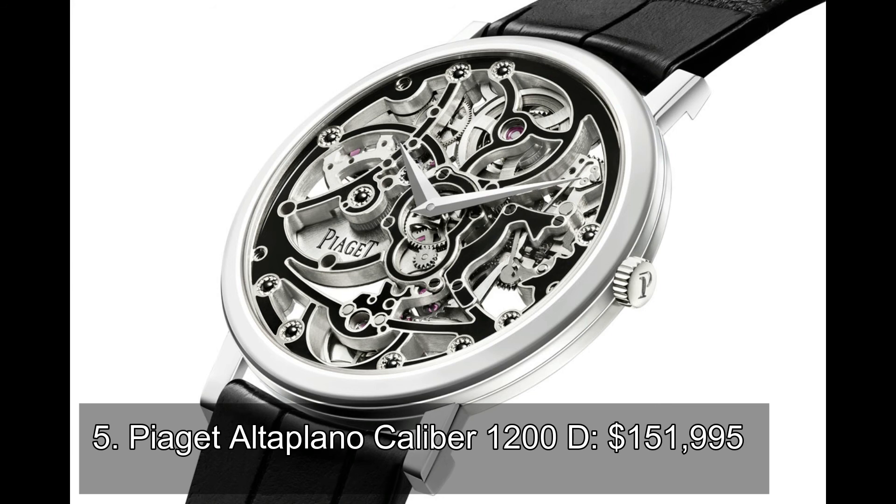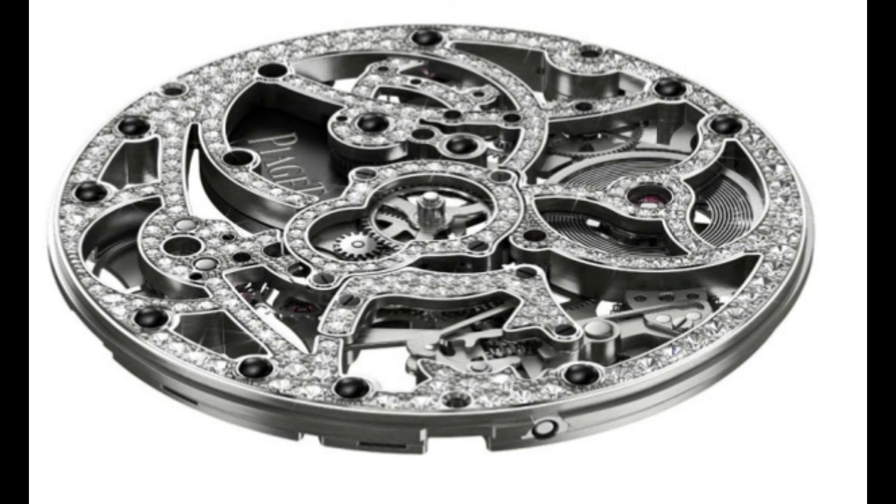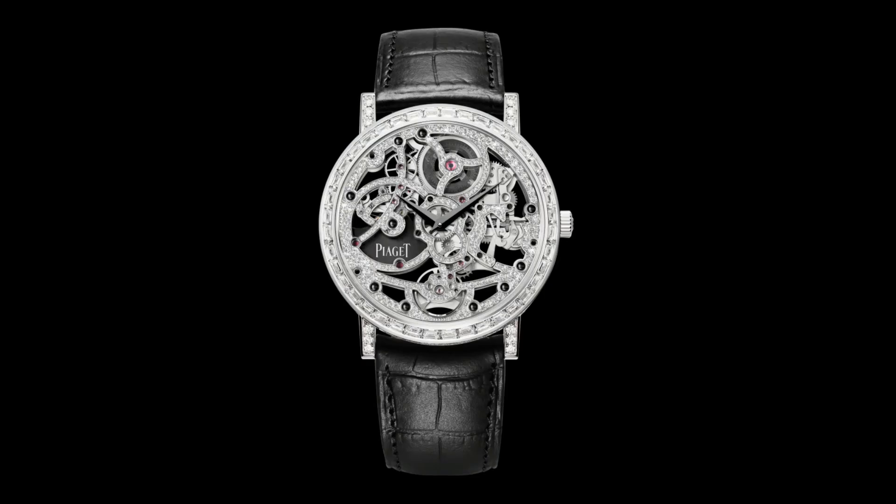Number 5: Piaget Altiplano Calibre 1200D. If you are looking for a timepiece loaded with gemstones, then you can't go wrong with the Piaget Altiplano Calibre 1200D. Its complex mechanism flaunts expert craftsmanship, from the smallest gears to the thinnest tourbillon. On top of the talent involved in the creation of such a masterpiece, the watch's internal structure is encrusted with high-grade diamonds.